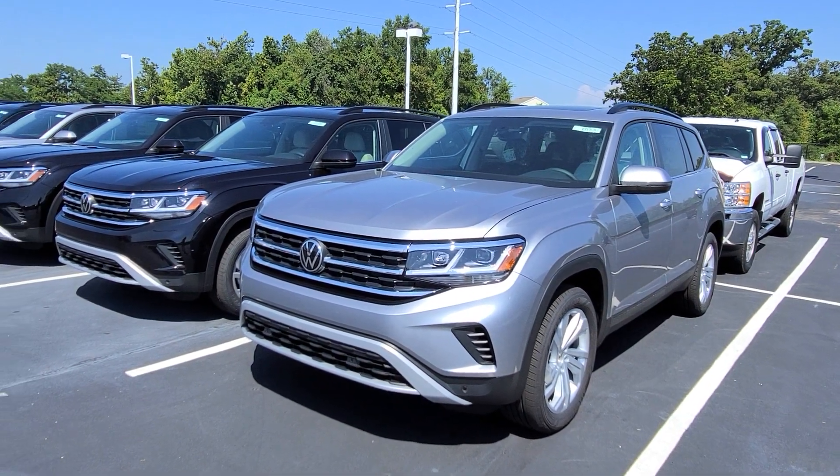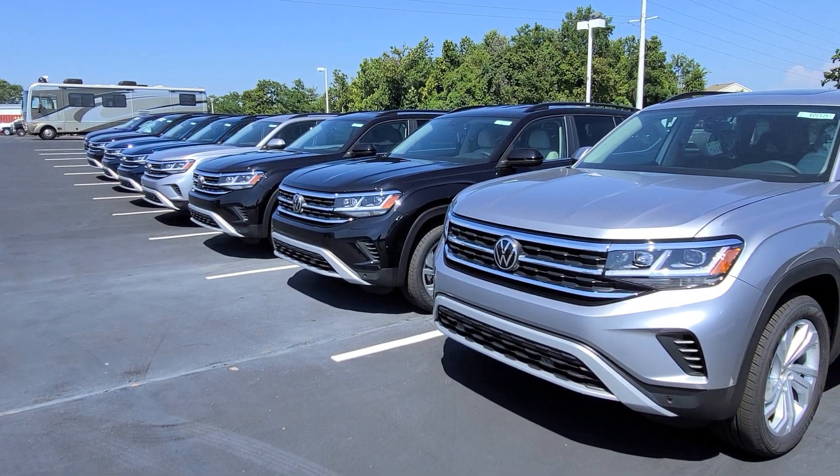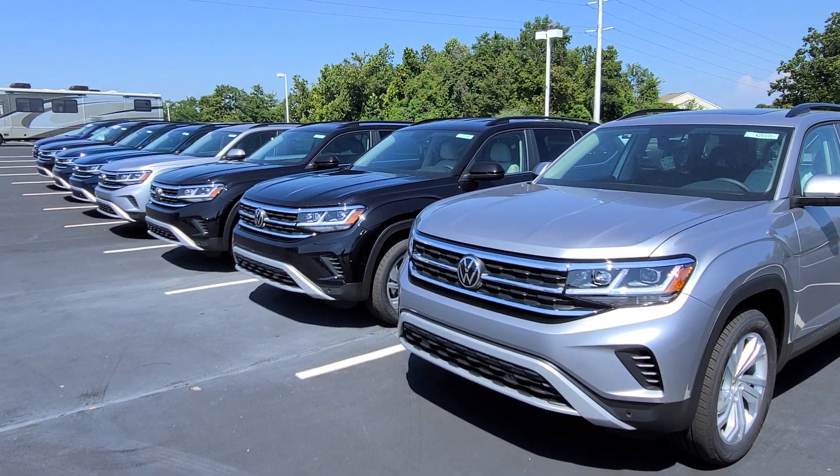Hello guys, this is Reeves from Bomberito St. Peter's Volkswagen in St. Louis. I never thought I'd get so excited about seven Atlases, but we have seven of them, and we managed to collectively park them all together.